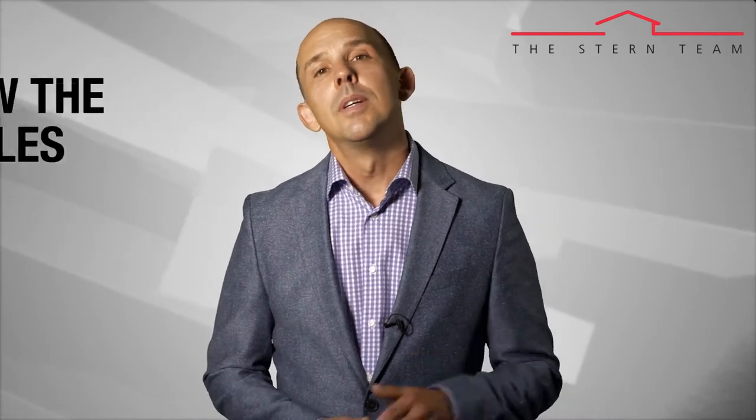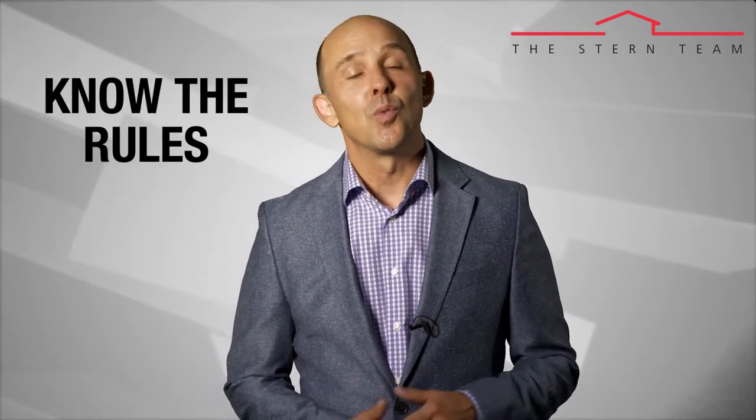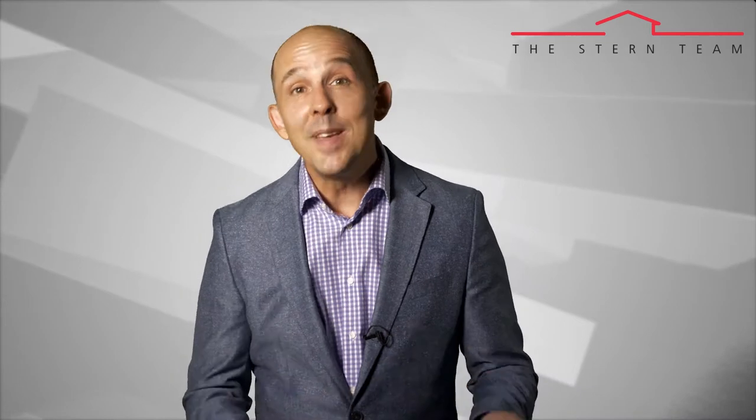Number two: know your condo association's rules, regulations, fees, and assessments. One of the major differences between selling a condo and selling a single-family home are the homeowners association's rules, regulations, fees, and potential assessments, if not ongoing assessments. When selling a single-family home, it's unlikely that an HOA is involved, which typically makes the process easier because fewer parties are involved.